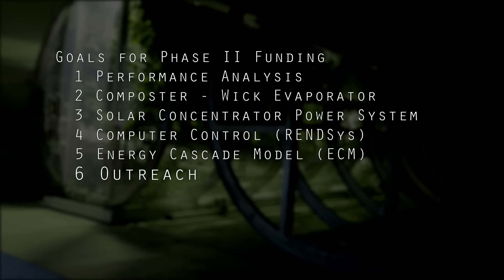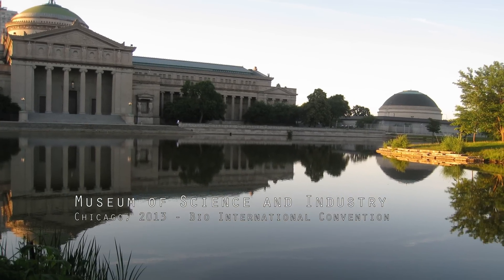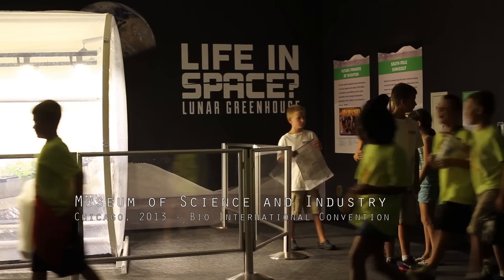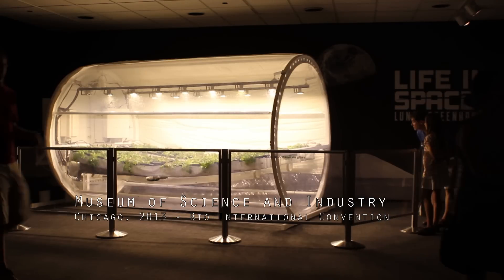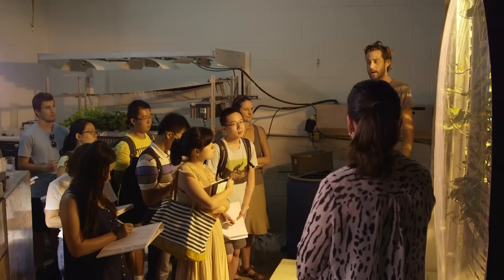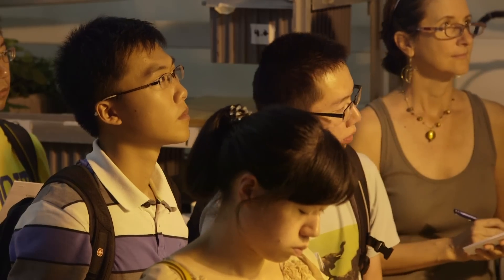Our outreach program — our activities of getting the information from this closed-in laboratory out into the real world — we do it in as many ways as possible. One of the big ways is that when people come to visit, I put the students in front. We want them there. They can talk more eye to eye to many of the students and even the generation of people that have not grown up with this like many of us have.